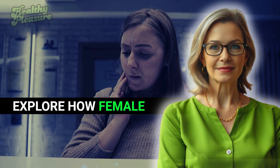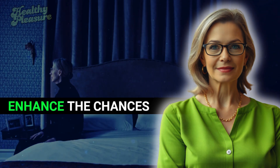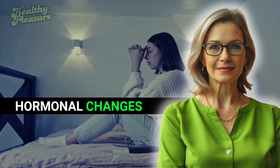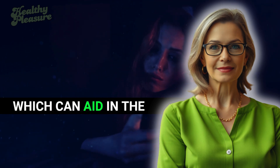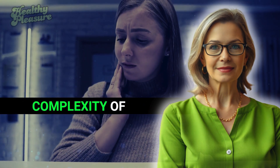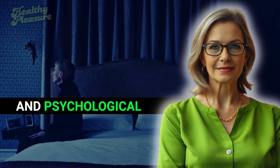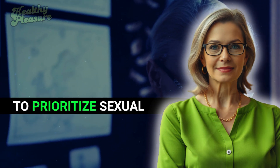Let's explore how female climax can influence reproduction. Although not strictly necessary for fertilization, a woman's orgasm can significantly enhance the chances of conception. The contractions of the pelvic floor muscles during climax help propel sperm towards the uterus, creating a more favorable environment for fertilization. Additionally, hormonal changes during orgasm, such as the release of oxytocin, further facilitate this process by promoting uterine contractions. The interplay between sexual health and reproductive success also has emotional and psychological dimensions — a fulfilling sexual experience can lead to stronger bonds and improved overall well-being.